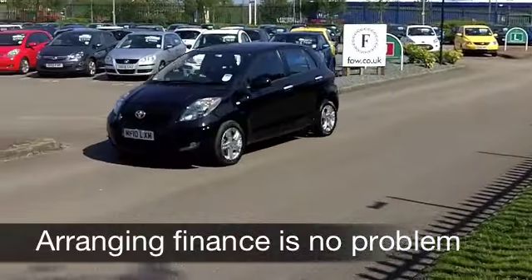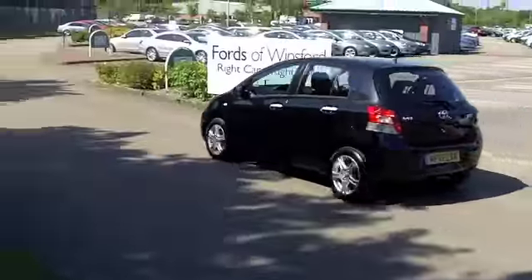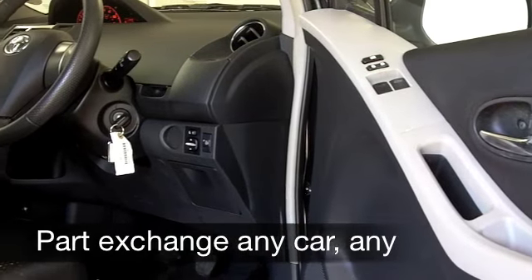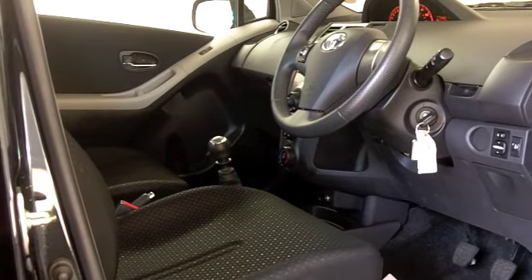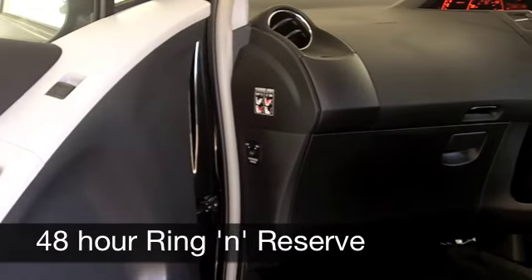0-60 in under 12 seconds, so this car doesn't hang around, and you've got the benefit of a six-speed gearbox with this car as well. Five doors, so it's nice and easy to get in and out of front and back. It's in the right colour — this black really suits the car, it's metallic so it does sparkle, and you've got nice alloys as well.